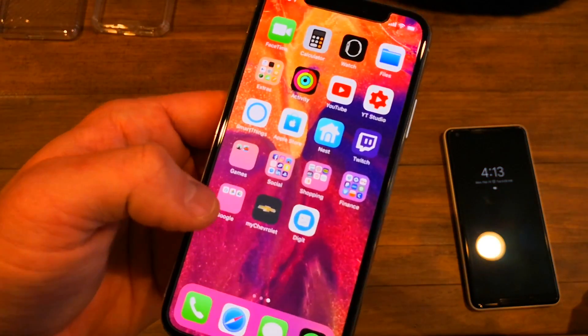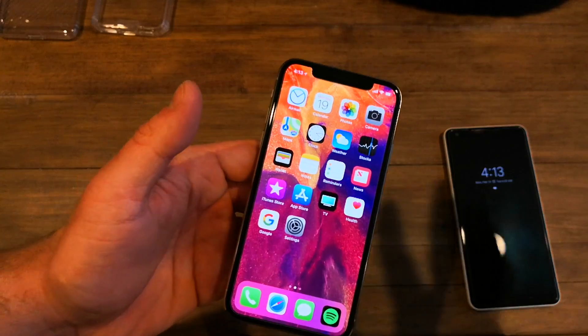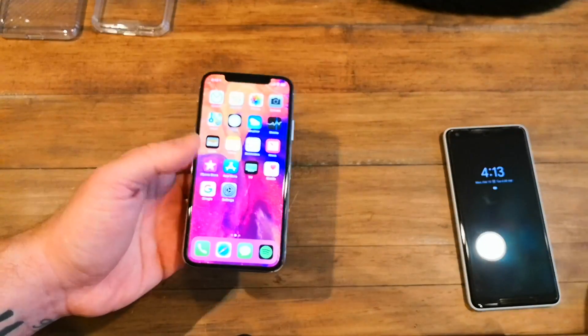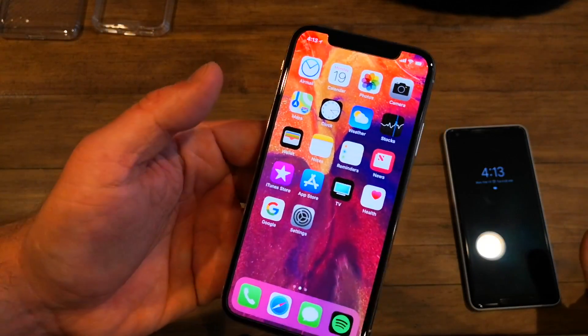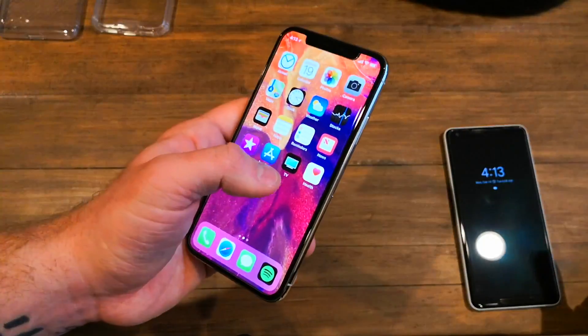When you look at it in person, it almost looks as if the icons are floating over the screen, which is a really nice effect — especially if you have a punchy wallpaper. It makes for a really good-looking phone and a good-looking display.